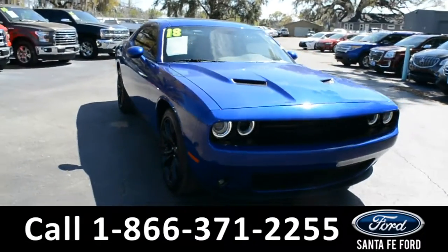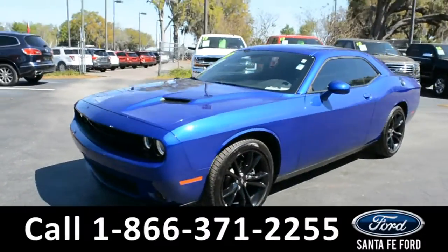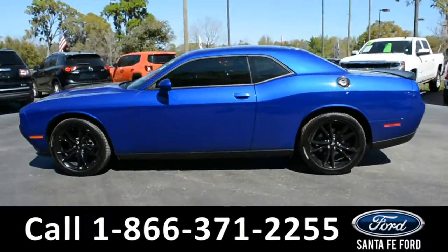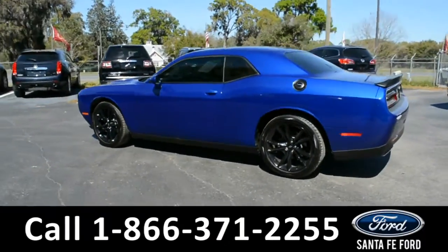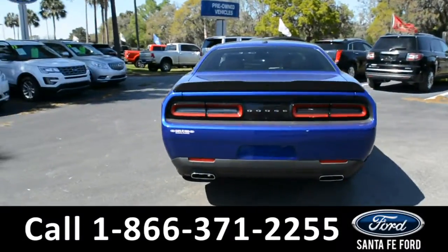This 2018 Dodge Charger has fog lights, tinted windows, alloy wheels, a remote keyless entry, a remote trunk release, and a rear spoiler.